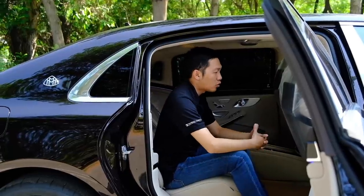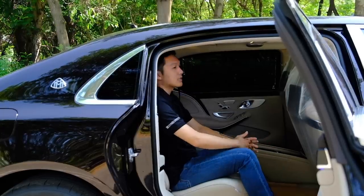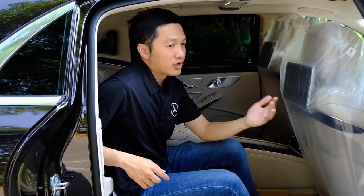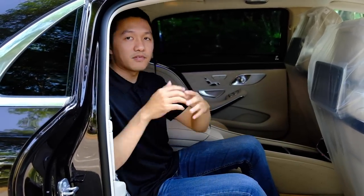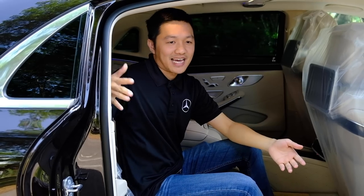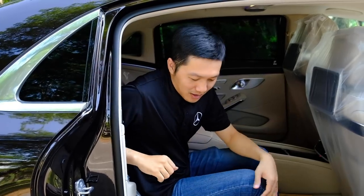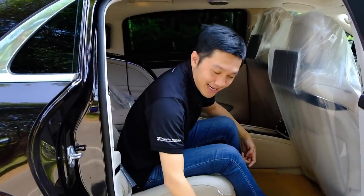Khi ngồi vào bên trong Mercedes-Benz Maybach S450, không gian rất riêng tư. Mọi người bên ngoài khi đi đường sẽ không thấy người bên trong xe, bởi vì cái cột xe sẽ che lại. Đây là điểm rất sang trọng trên chiếc xe Maybach. Ở đây các bạn sẽ thấy có chữ Maybach.